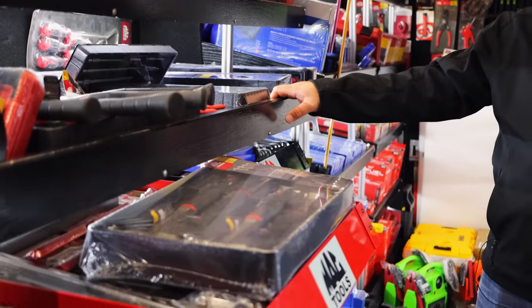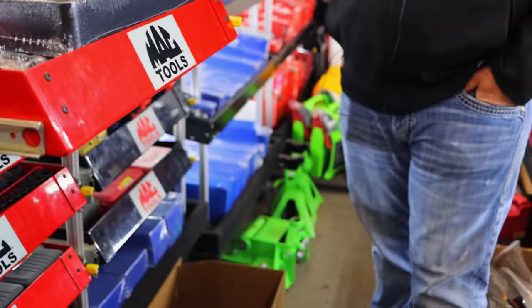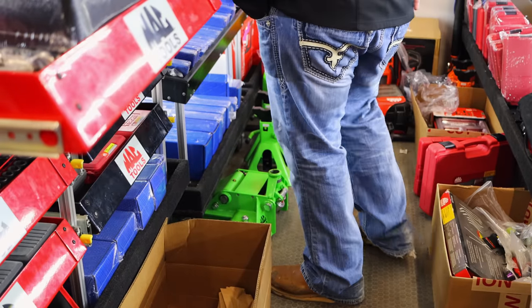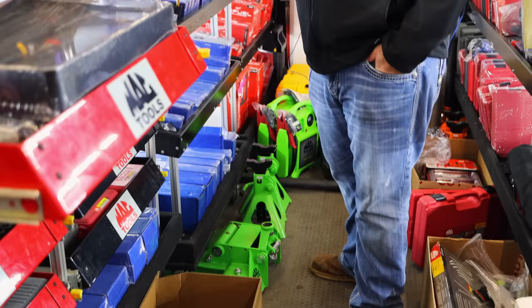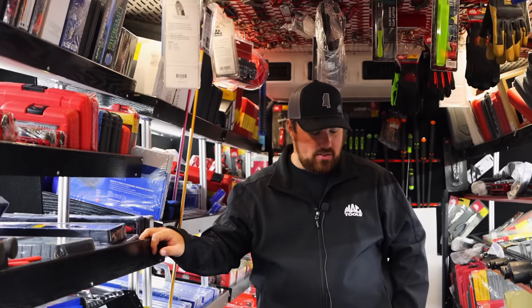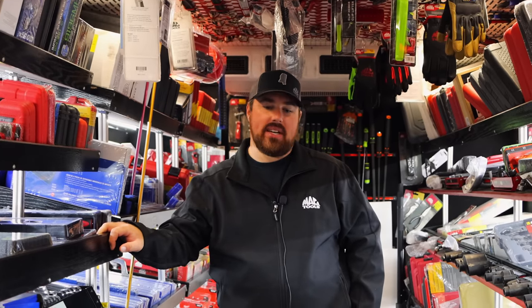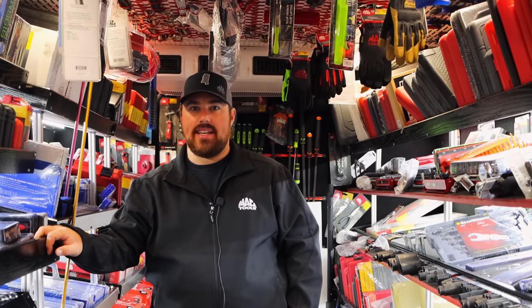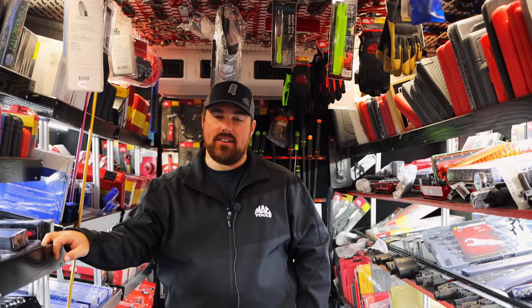Man, I can't believe you still got some of those jacks and jack stands down there. That was a good deal — those jack stands were free, weren't they? They were. It's one of those things — it's not every shop you pull up to that somebody just needs a jack, but when they need a jack, they need it and they need it that day.